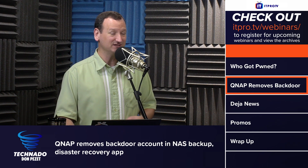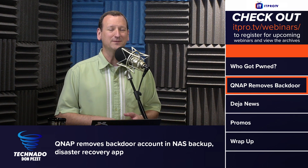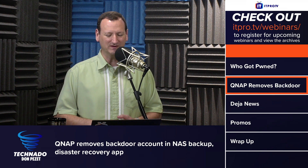If your NAS was not exposed to the internet, you weren't at risk because the attackers didn't have a way to get into it. But many people that use the cloud services would open up ports on their firewall, and that's where the weakness would come in.